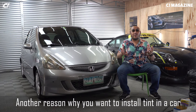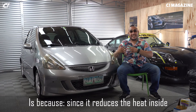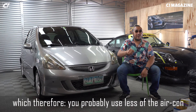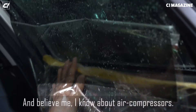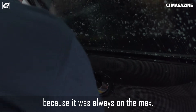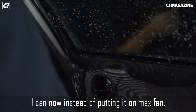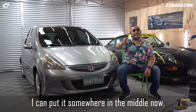Another reason to install tint is that since it reduces the heat inside, you'll probably use less of the air conditioner or use it at a lower rate, which makes the air compressor in your car last longer. I had to change the air compressor in this car because it was always on max. But with good tint like STEC, I can now put it somewhere in the middle instead of max.